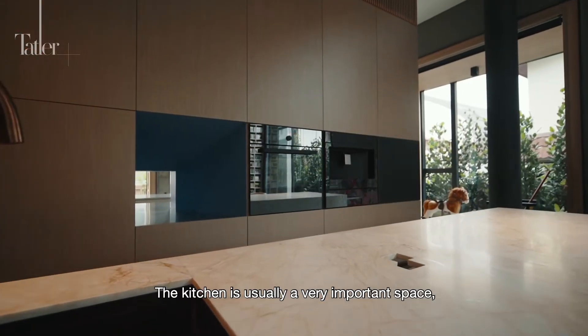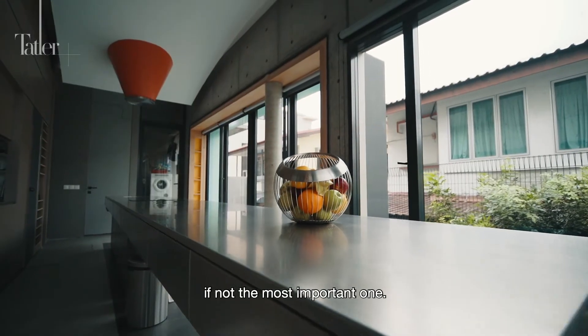The kitchen is usually a very important space, if not the most important one. And we have designed the kitchen as the heart, the centre of the house.